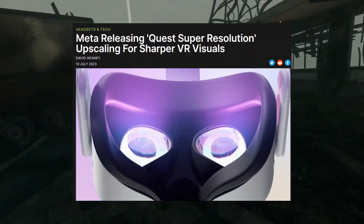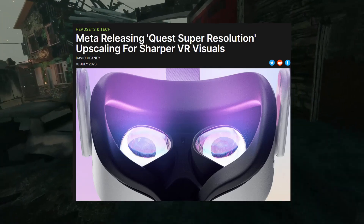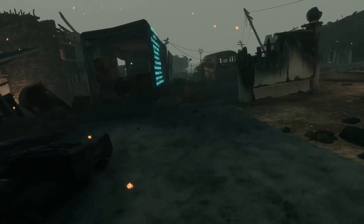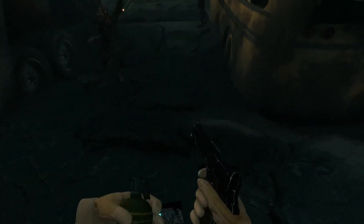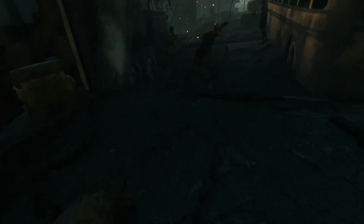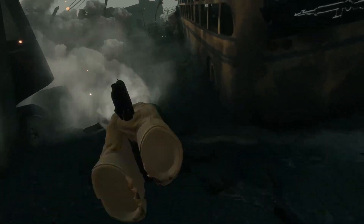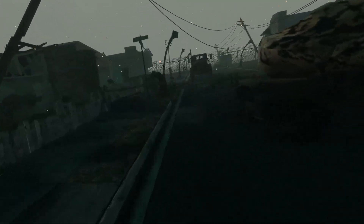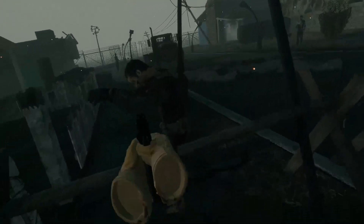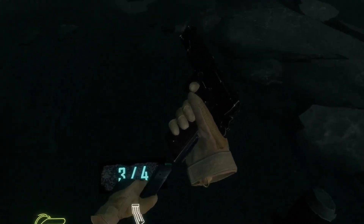Quest has a new update that helps you see clearer — they're releasing Quest Super Resolution upscaling for sharper VR visuals. How long is it going to take for all this to really be implemented? We all know how updates go with Quest; they roll out sporadically. What we do know is that it's a feature for VR developers that can enable sharper visuals in their apps and games, for a mobile standalone VR headset.